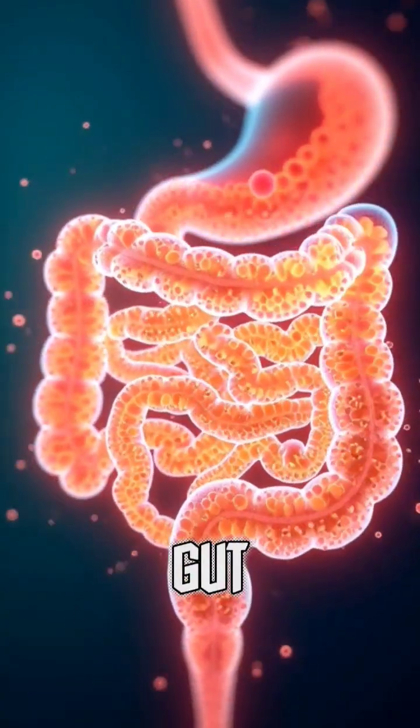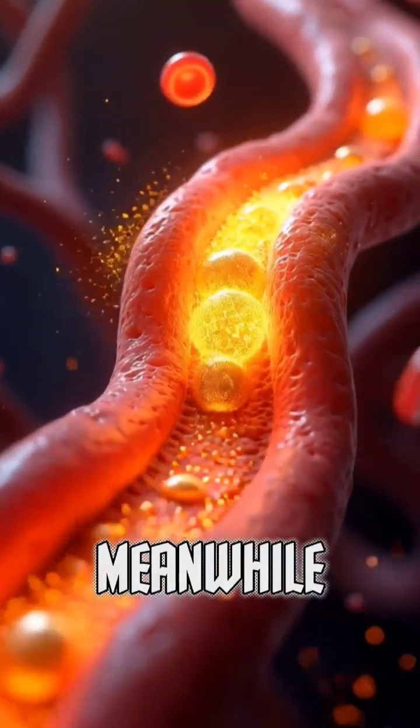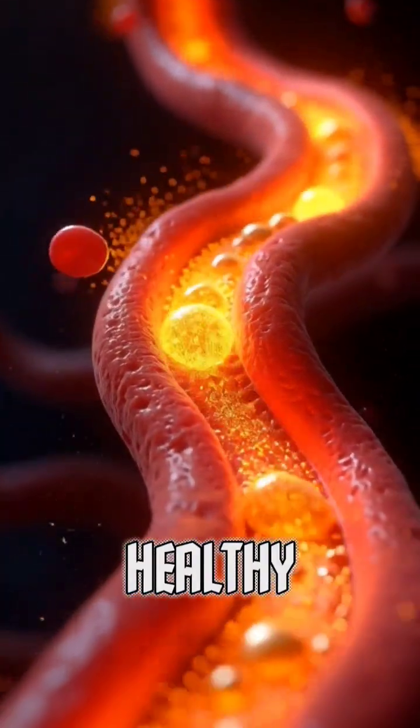The soluble fiber also feeds good gut bacteria, improving digestion and preventing constipation. Meanwhile, its flavonoids help clean the arteries and support healthy cholesterol.